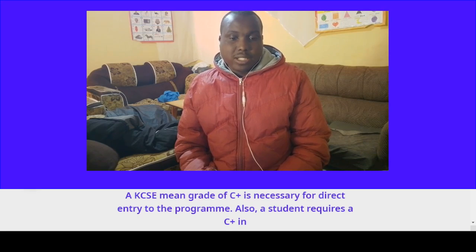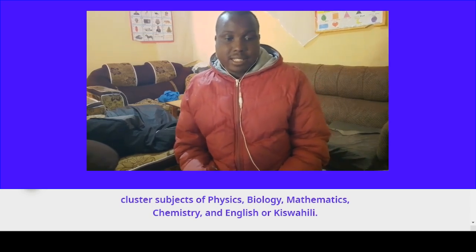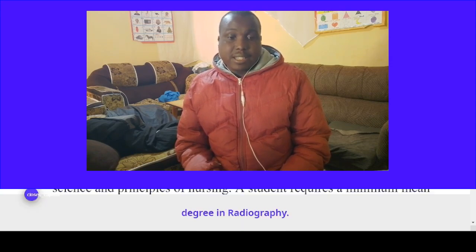A student also requires a C-plus in the cluster subjects: Physics, Biology, Mathematics, Chemistry, English, or Swahili. Moi University of Science and Technology is the best institution that offers this course.